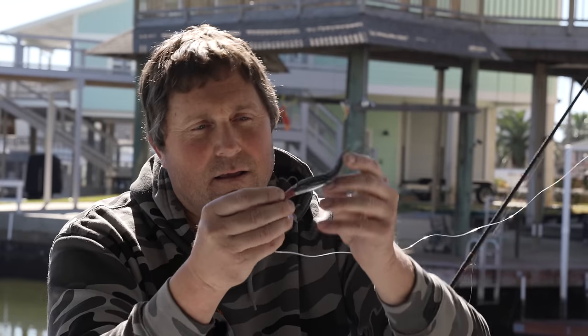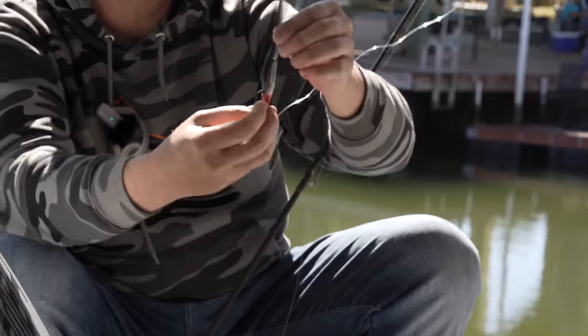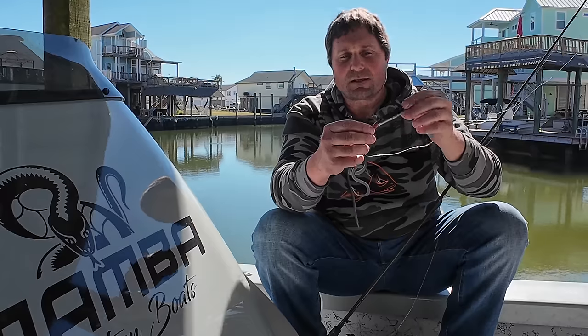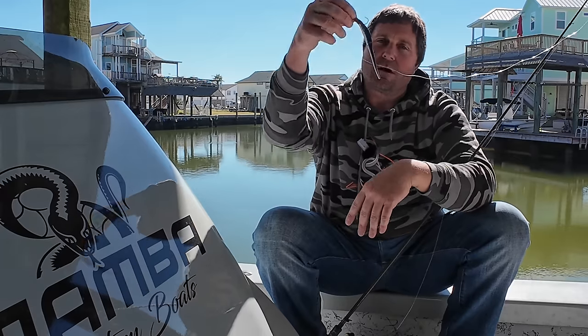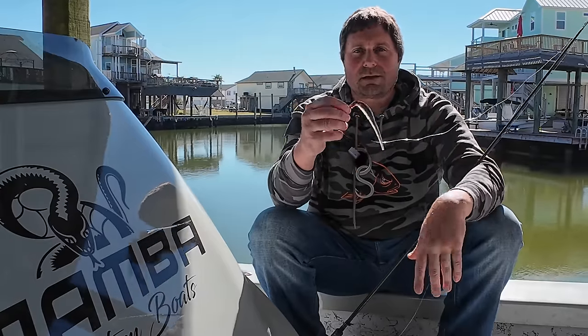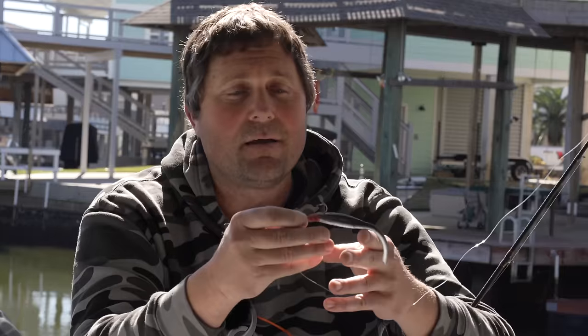The swimming action really shines in grass pockets and over sand. Drop it down — we've got clues where it just sits and stands straight up for 10 to 15 seconds. It's well balanced, it doesn't twist and turn much. Typically this bait falls very straight, and when you pull it up it swims like an eel. You can reel it, kill it in sand pockets, reel it over shell, twitch it and fish it like a straight tail. It's really a hybrid bait — very versatile.